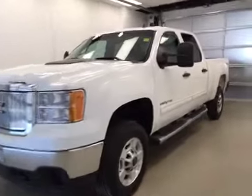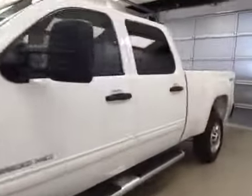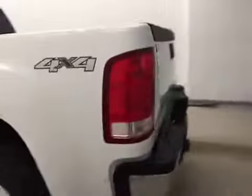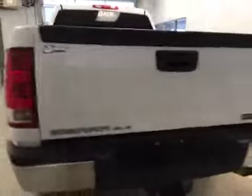This is stock number 158707, a 2011 GMC Sierra 2500 HD crew cab, four-wheel drive. Exterior color is Summit White.